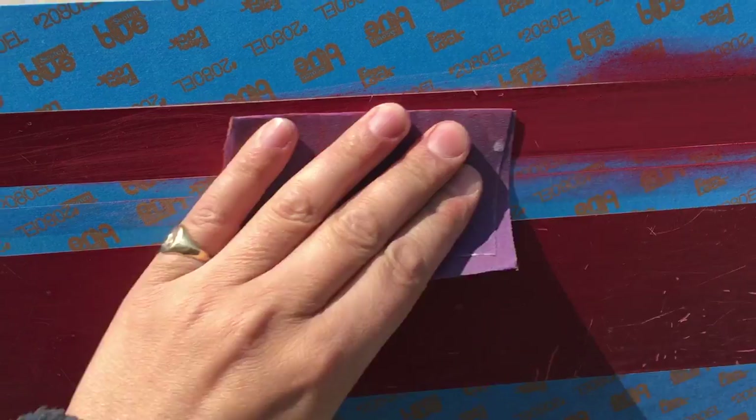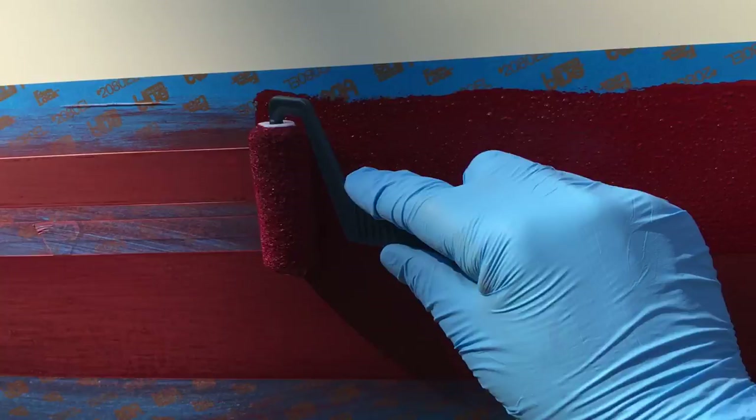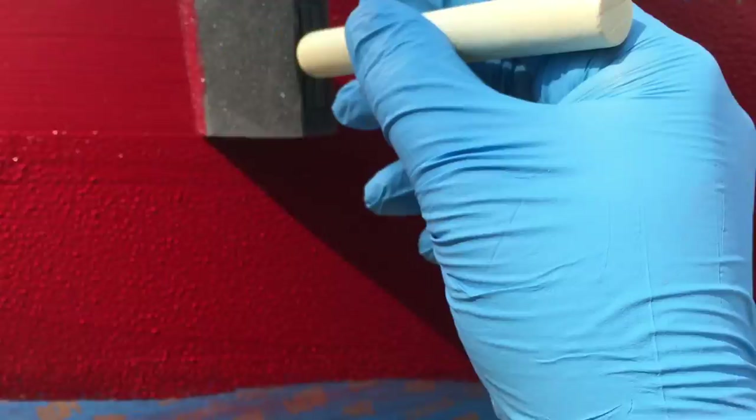Previously on Moneypenny, we actually got around to some spring chores. There was some sanding, some stirring, some rolling and some tipping amongst other things.